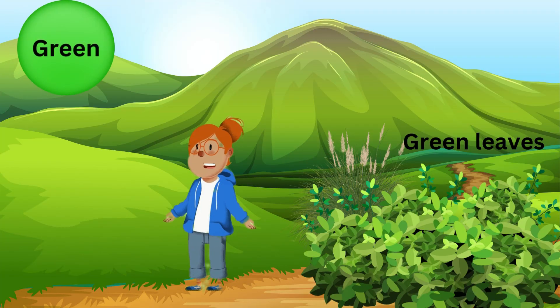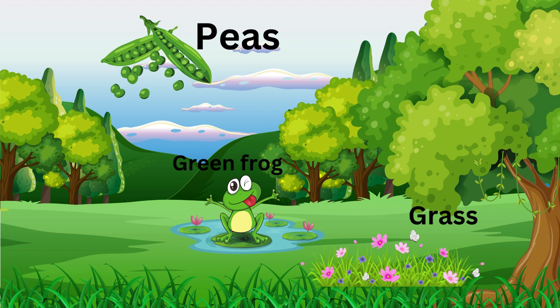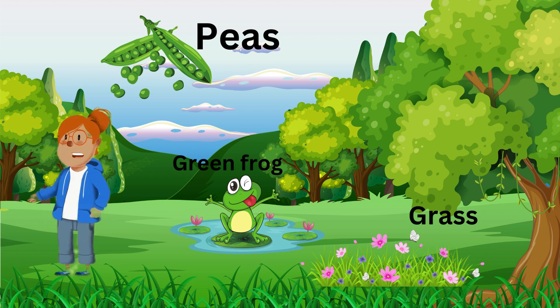Green! Look at those green leaves! What else can you spot that's green? Great job! Green is all around us, isn't it? Let's keep going!